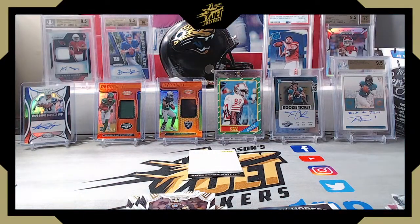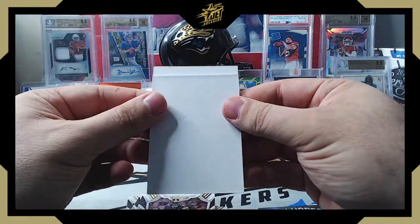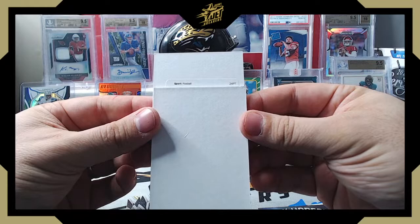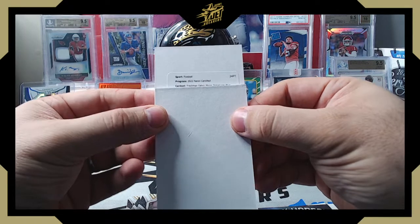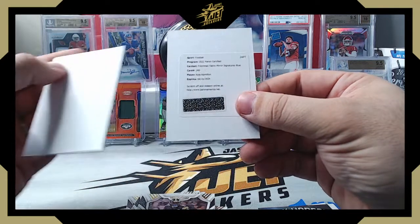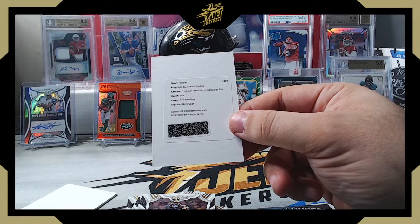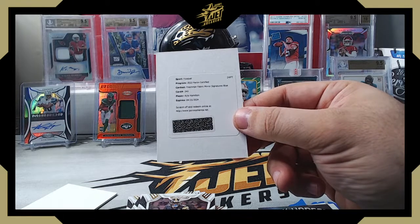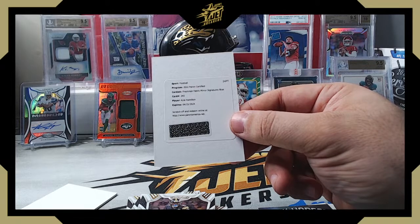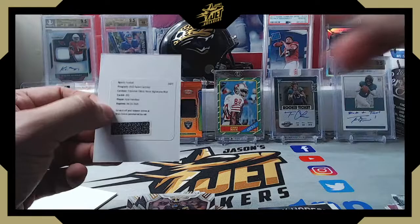All right, let's find out — the redemption. I have my auto focus turned off so it doesn't jump around, but it makes it hard to read the redemption. Freshman Fabric Mirror Signatures Blue — let me check that number — it's Kyle Hamilton! Kyle Hamilton Freshman Fabrics Mirror Signatures Blue, and that should be — blue should be to 99, or potentially less, as some players have different set sizes. But blue should be to 99 or less.